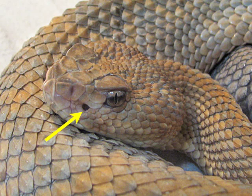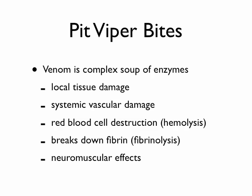If you get bitten by one of these, they have retractable fangs — sort of like hypodermic needles — that inject the poison into you. It's a complex soup of a whole bunch of different enzymes. One enzyme breaks down local tissue, starting the digestion process. You also get vascular damage throughout the body, making all your blood vessels get very leaky, so fluid can move from your blood system out into the tissues.